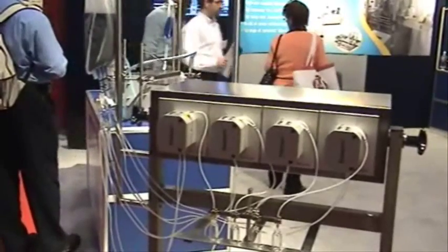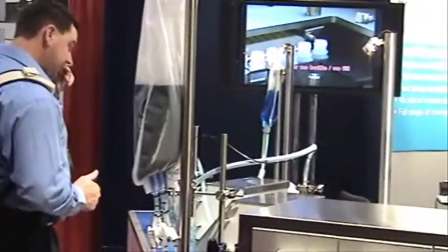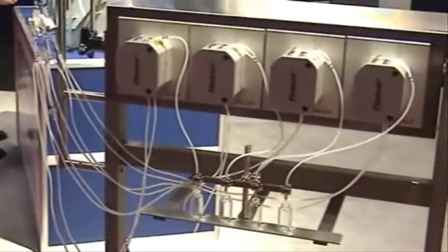For customers looking for an alternative to piston pumps to simplify cleaning validation, Watson-Marlow Flexicon offers easy-to-retrofit fillers, like this trolley mount system, allowing you to add the confidence of a single-use fluid path to all the other critical features of your existing high-speed filling system.